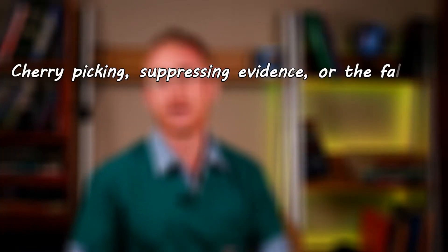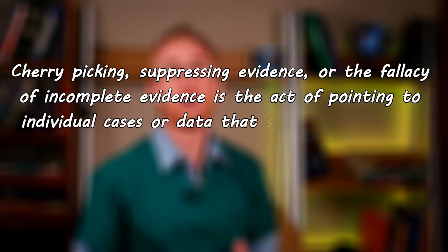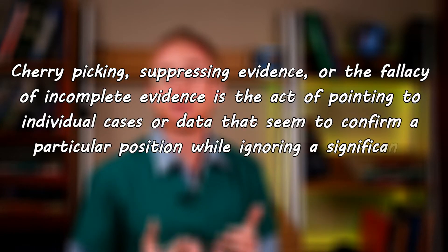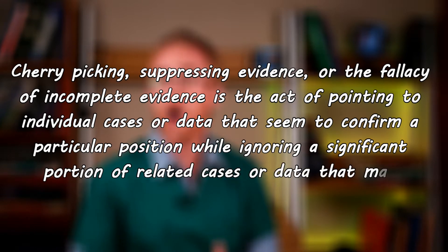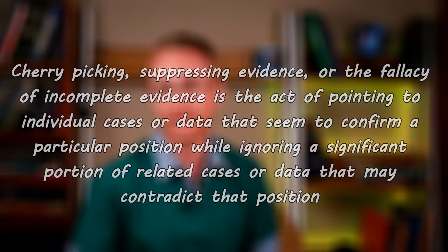So let's start with the Wikipedia definition of cherry-picking. It goes: cherry-picking, suppressing evidence, or the fallacy of incomplete evidence is the act of pointing to individual cases or data that seems to confirm a particular position, while ignoring a significant proportion of related cases or data that may contradict that position.